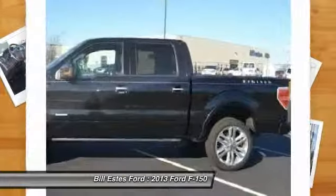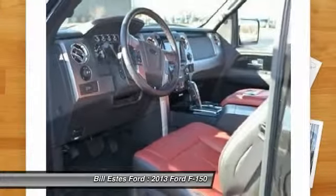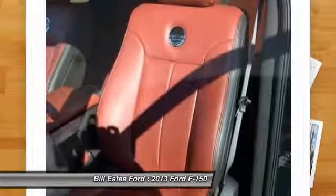Adjustable steering wheel. Power steering. Keyless entry. Drive away with a great deal on this vehicle. Call or stop in today.